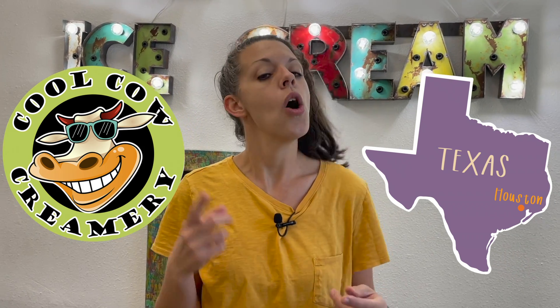It's me, Courtney Lee, and we're inside Cool Cow Creamery, the ice cream shop in Kemah, Texas, which is close to Houston. Let's have a look around.